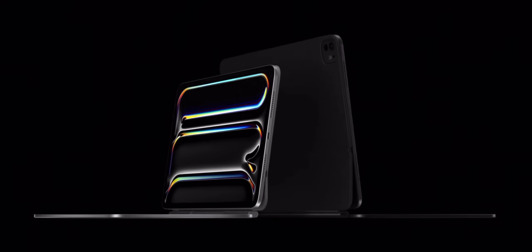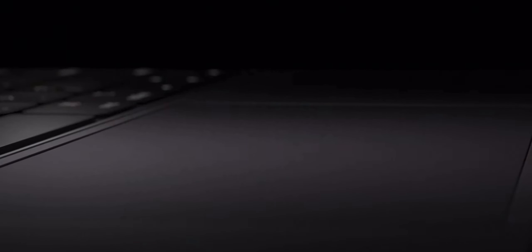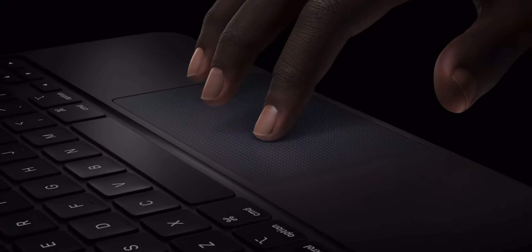Alongside the all-new iPad Pro, Apple also announced the all-new Magic Keyboard which got an amazing new upgrade. The new Magic Keyboard is the same design but it's thinner. It also now has a function row and an aluminum palm rest. The trackpad has haptic feedback, so the entire experience feels just like using a MacBook.